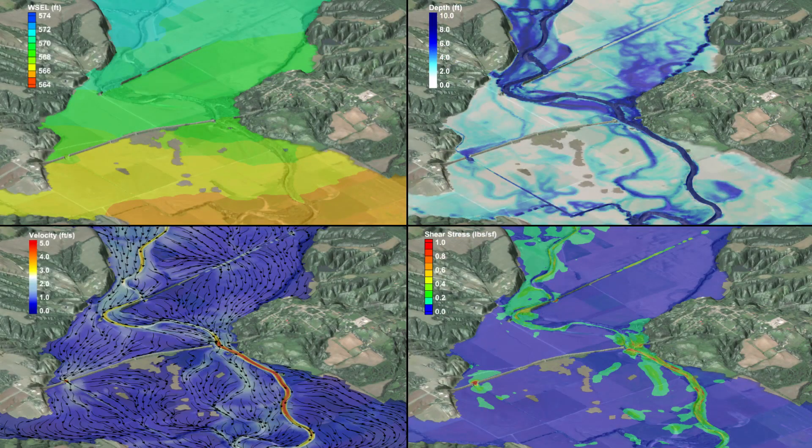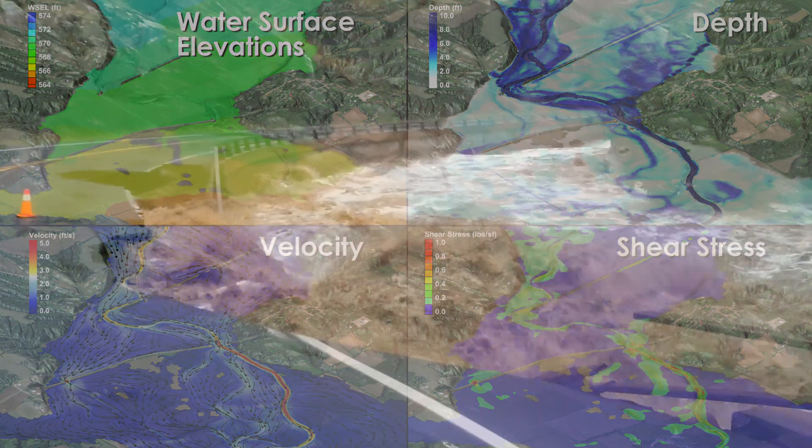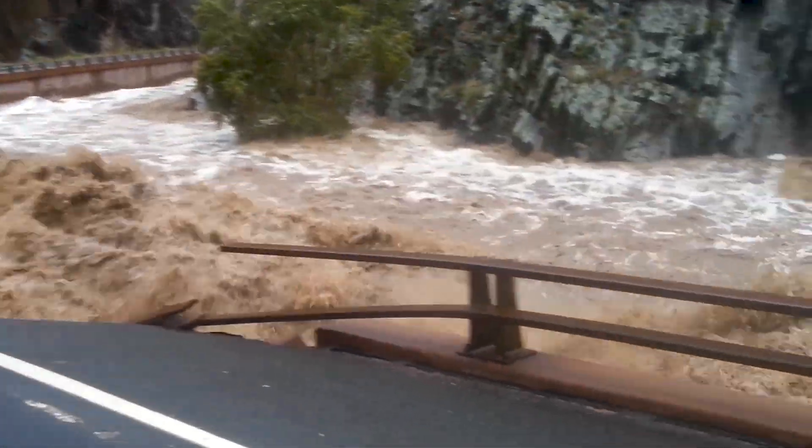The technology can be used to illustrate water surface elevations, depth, velocity, and shear stress. These models help engineers communicate the complex interaction between waterways, infrastructure, and the surrounding environment.